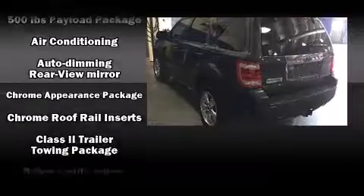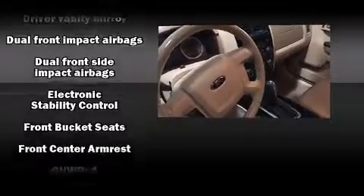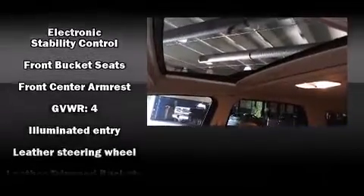Comfort and convenience were prioritized, as evidenced by amenities such as variably intermittent wipers, a leather steering wheel, front fog lights, remote keyless entry, and cruise control.